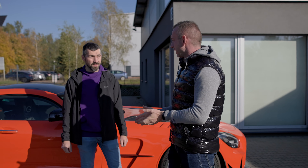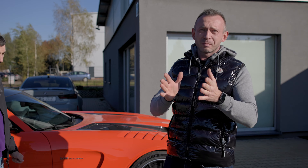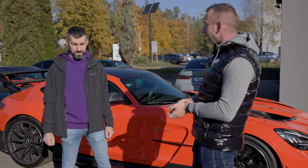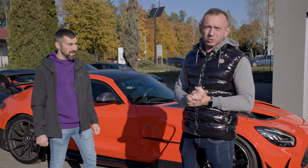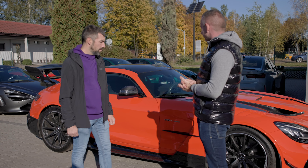Witajcie w kolejnym odcinku. Dzisiaj nie będziemy zbytnio przedłużać, ponieważ jesteśmy już w siedzibie MG Motorsport. Jest ze mną Michał. A to jest nasz dzisiejszy pacjent — jest to Mercedes GT Black Series, wersja limitowana. Jak dobrze wiecie, jeśli jesteśmy w siedzibie MG, to będziemy modernizować układ wydechowy. Jest to fabrycznie nowy samochód. Michał, jaki mamy plan na ten samochód?